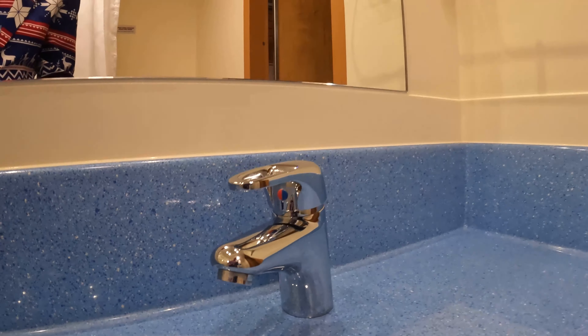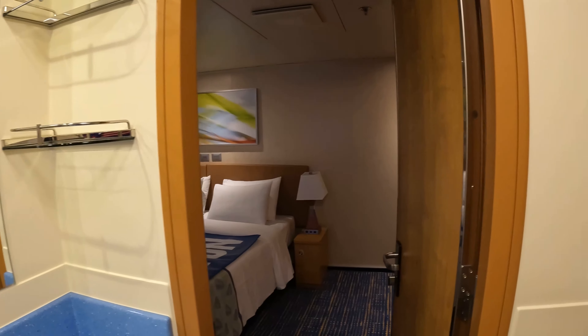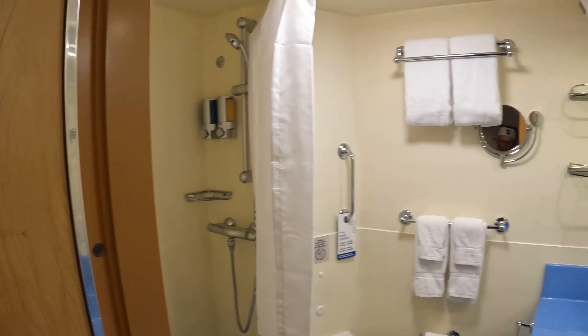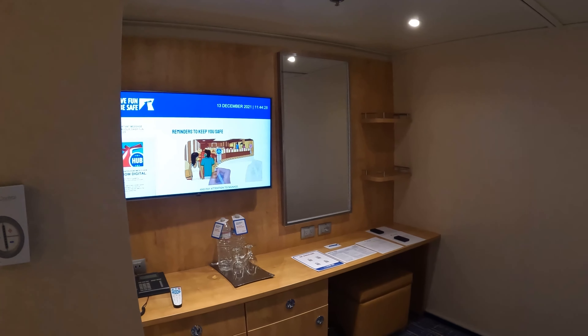Fairly standard Carnival bathroom and shower. But this is a very large cabin for an interior — we're definitely coming back. We're coming back in February for the Super Bowl, and we booked this cabin again. We loved it. There's a thermometer on the wall.